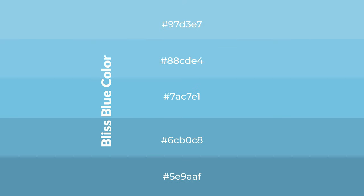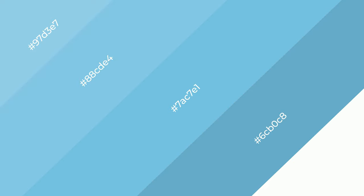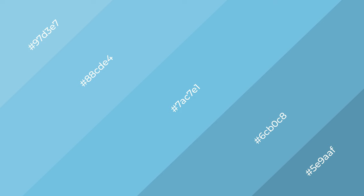To generate shades of a color, we add black to the color, and it is used in patterns. 3D effects, layers and shades create depth and drama. Bliss Blue is a cool color, and it emits calming,